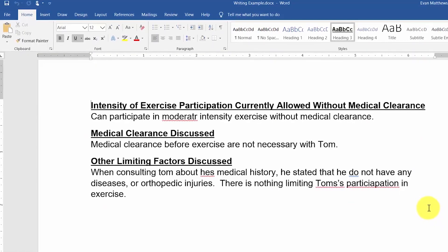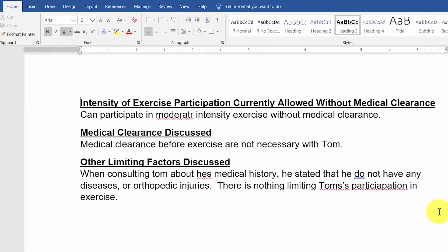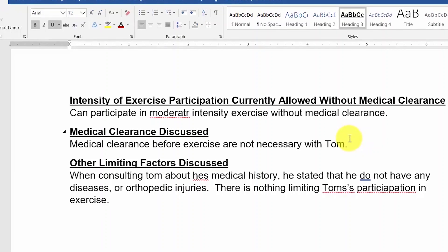Any time you make a document, you want to make sure that you do a spelling and grammar check before sending it to anybody. This is just a really short document on whether or not somebody needs medical clearance before they exercise, but it gives us a nice example of some spelling and grammar mistakes.